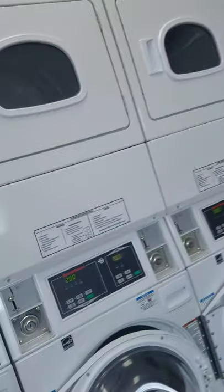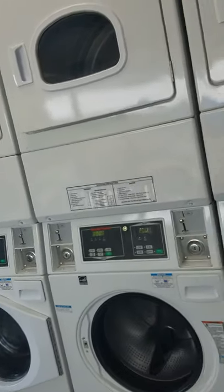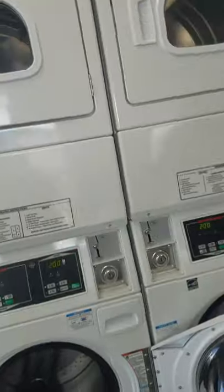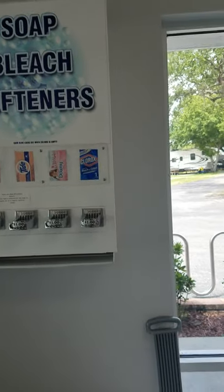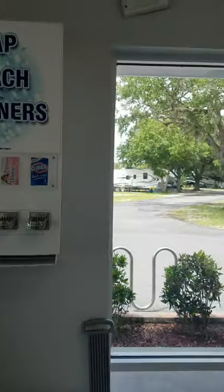So this is the laundry room. Got a big old TV in here if you want to watch while you do your clothes. You can take the towels and wipe the sweat off. You ask the office for the quarters. They got the little soap machine like back in the day. They got a few seats in here where you can sit down, and a nice table.